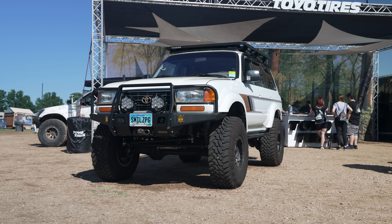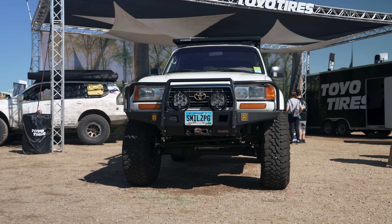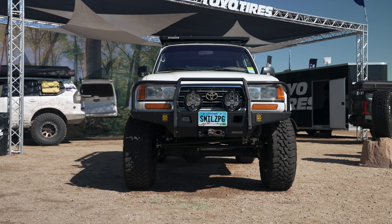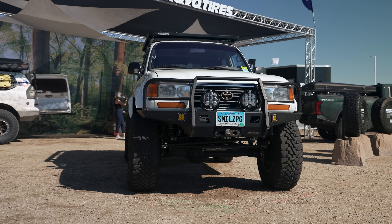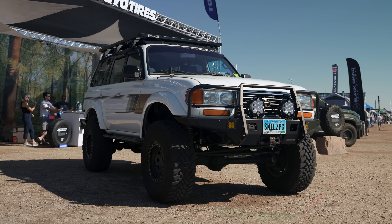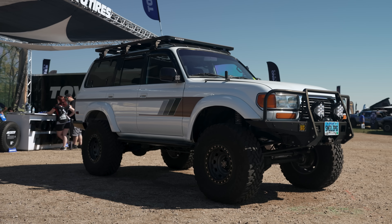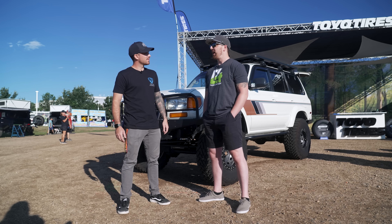Right now I'm here with Wes from C4 Fabrication. He's got himself an insane Land Cruiser. This is an 80 series, correct? Yes, this is a 1996 Toyota FZJ80. Dude, this thing is insane. It's slowly starting to become a popular vehicle among the overlanding community, right? It gets a lot of attention just for how crazy it's built.